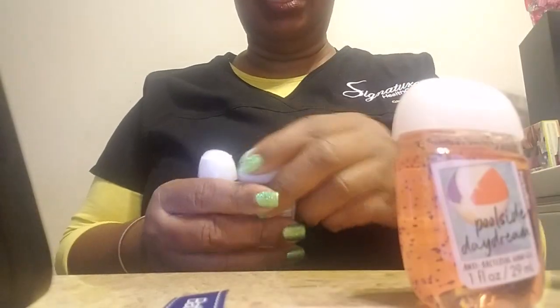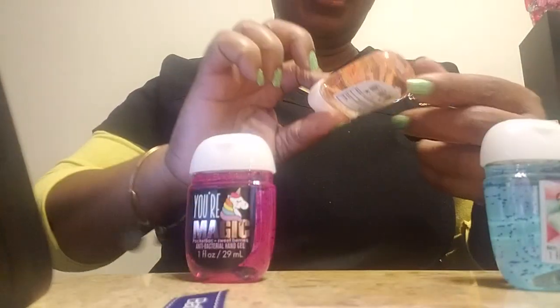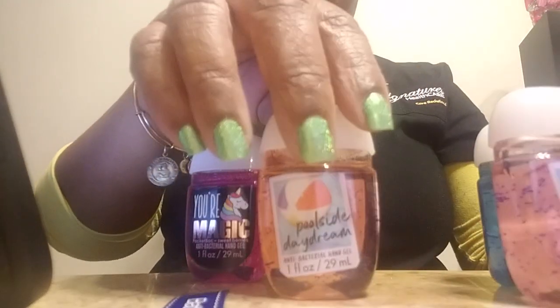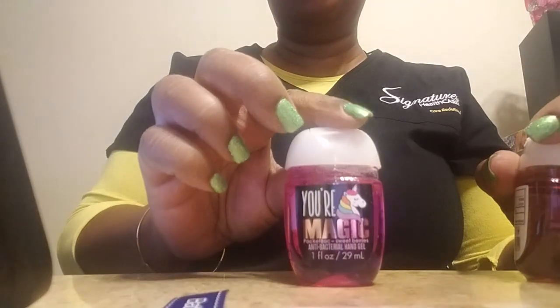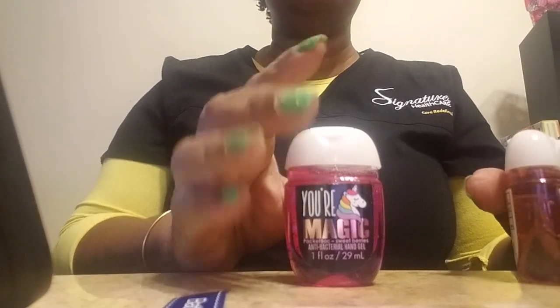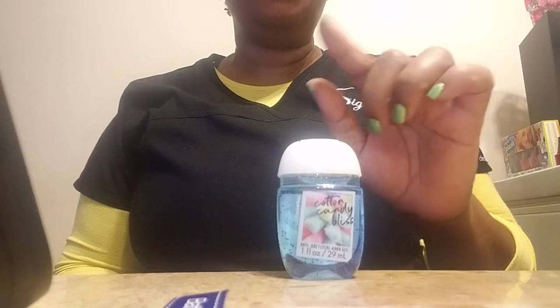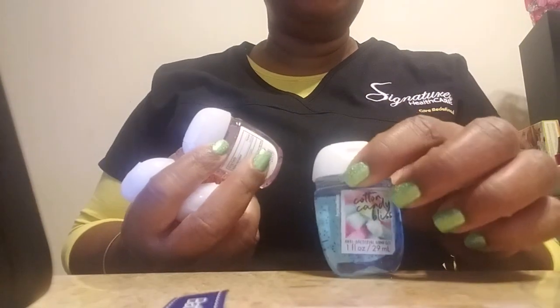The only other items I got from Bath and Body Works were more pocket bags. I went looking for the I Am A Unicorn — they didn't have any. I got a total of five pocket bags: two poolside daydream, one more poolside daydream, one more boardwalk vanilla cone, and the new one they had called Your Magic in sweet berries — I haven't even smelled that one yet. On my way out the door they had more up front so I purchased five more in addition to the two I already had, and then gave one away to a friend I ran into at the grocery store.